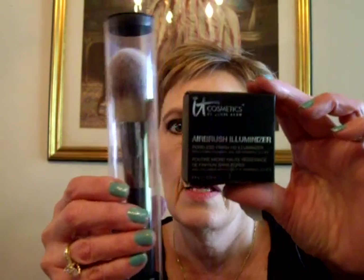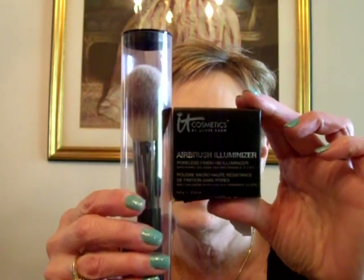If you guys have any questions or want any more info about this, let me know. Again, it was on QVC and I had to get it on the wait list. We'll see. So that's it for that.